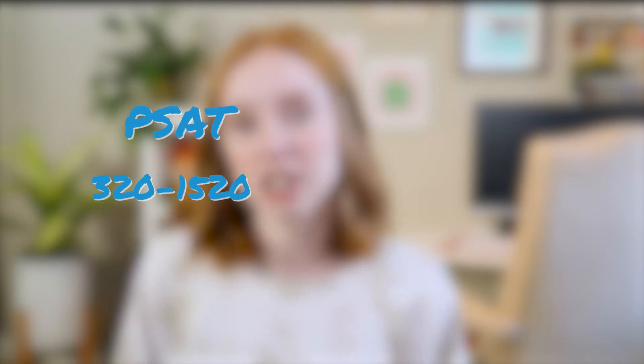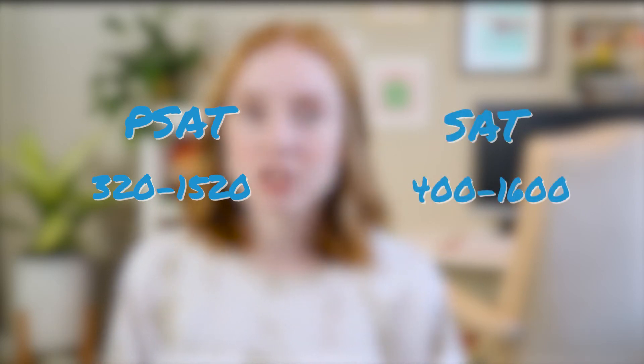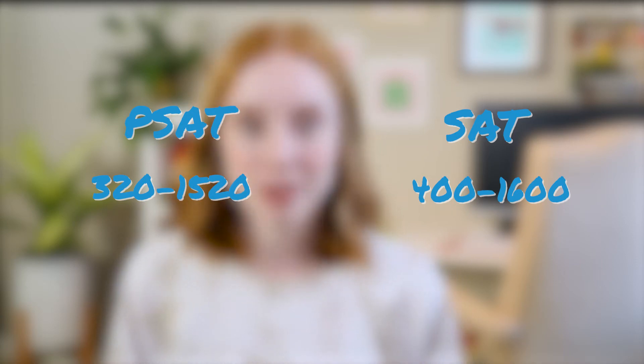Let's talk about score ranges. The PSAT is scored from 320 to 1520, with each section worth 160 to 760 points. The SAT is scored on a range of 400 to 1600, with each section worth 200 to 800 points.